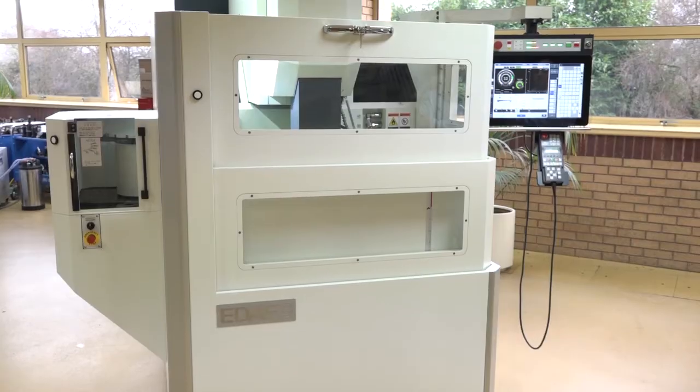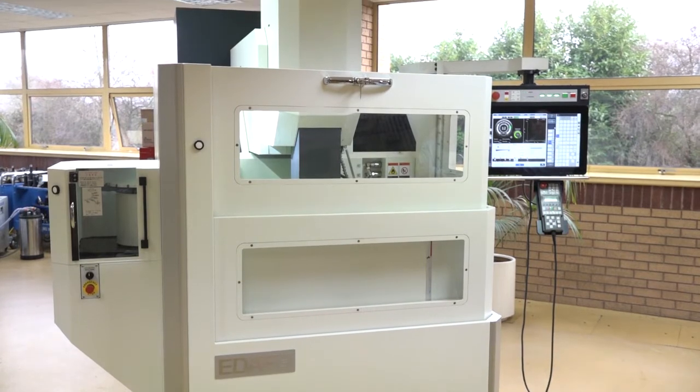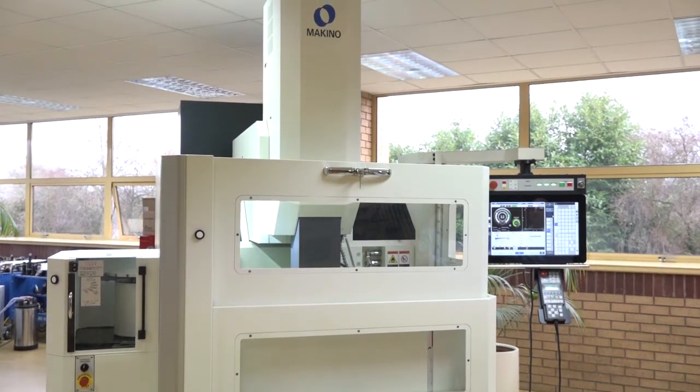This is the EDAF3 die-sinker that we have here in the showroom. It doesn't matter where you look on the machine, you will find quality and high technology. Makino really is at the top of the triangle of machines out there in terms of what you get for your money and long-term ability.